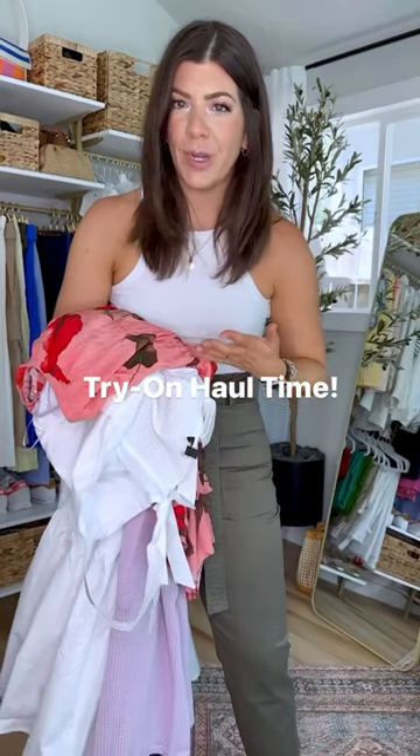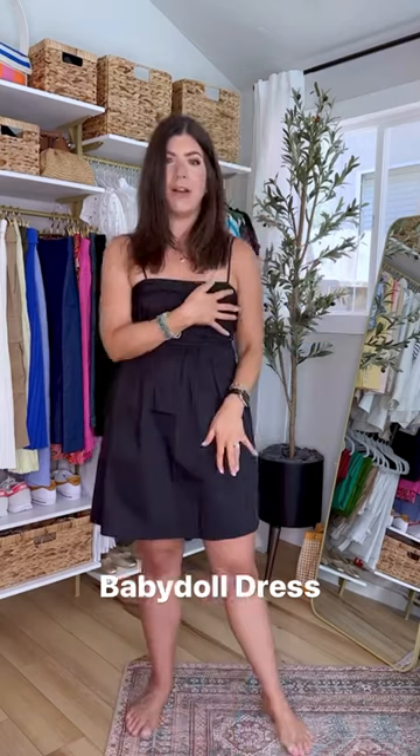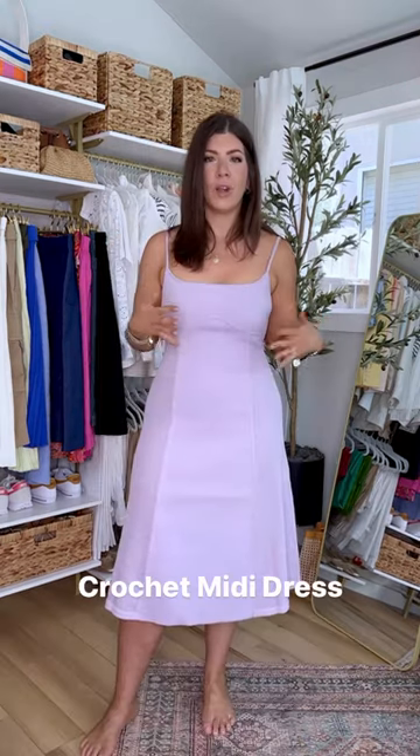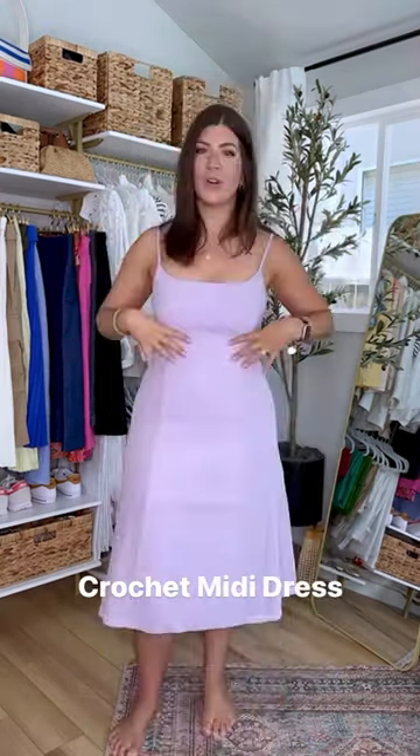I have a few new things in from Express — let's try one. Baby doll dress. The straps are adjustable and have these cute ties. Love this cummerbund style detail. Summer wedding ready. This is really adorable — a little bit more dressed up than a typical crochet dress. The straps are adjustable to a corset style without actually being too on the nose.